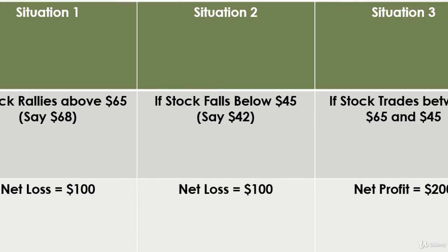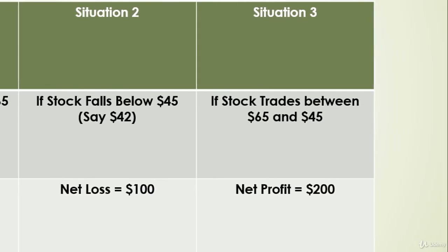If the stock falls below $45, say to $42, the sold call will expire worthless, but the January sold put expires in the money having a value of $300. Subtracting the initial credit of $200, the loss is $100. But if on expiry the stock is trading between the levels of $65 and $45, you will keep the entire initial credit of $200 as your profit.